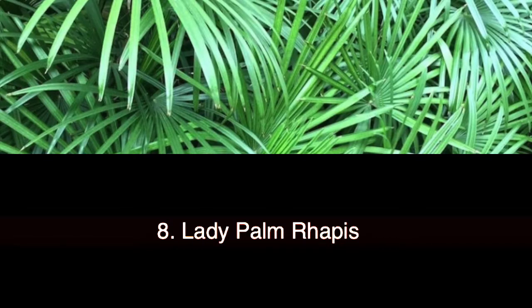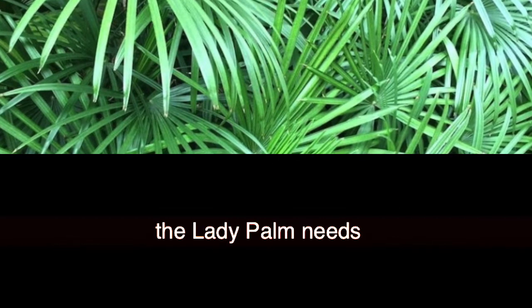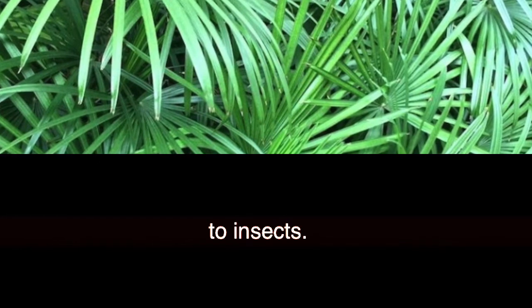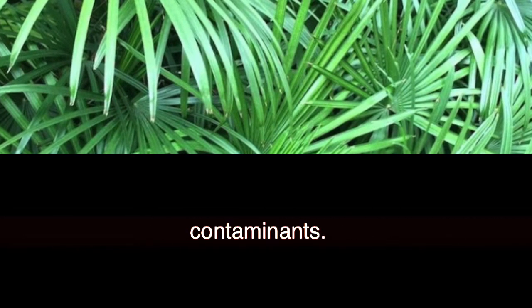8. Lady Palm (Rhapis excelsa). Unlike most of the plants on this list, the lady palm needs plenty of water during spring and summer, but it pays off as it is quite repellent to insects. Its thick green leaves are believed to effectively filter out many indoor contaminants.